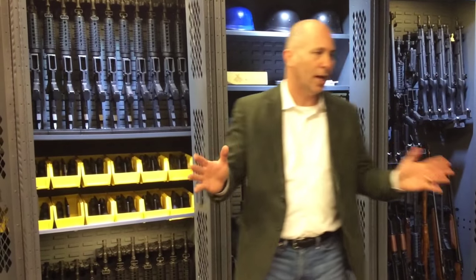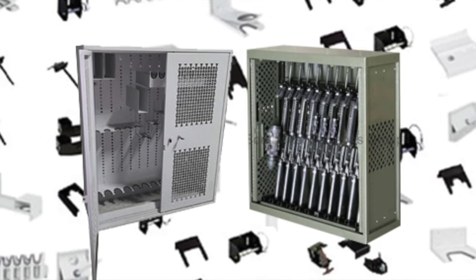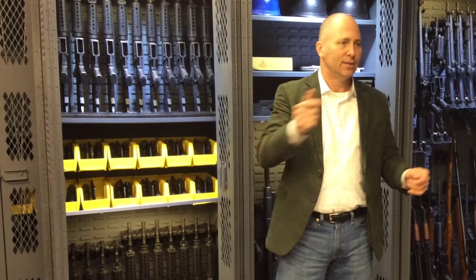Several companies stepped up to that challenge and created what we call the bracket racks. You create a modular cabinet with a back panel that accepts brackets. So the military buys one rack, one cabinet, and can put anything in it — all you do is get the right bracket for that piece.